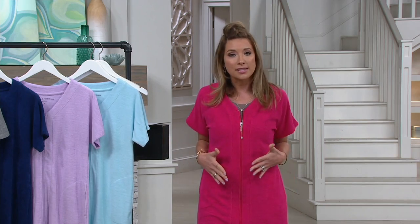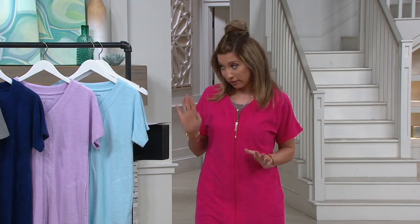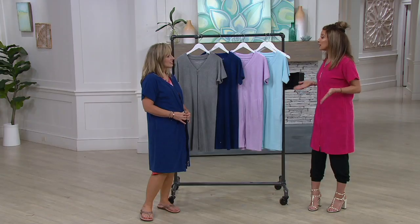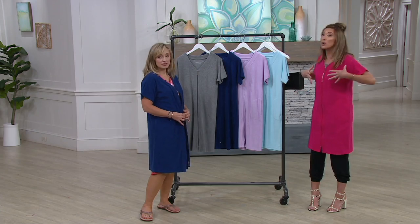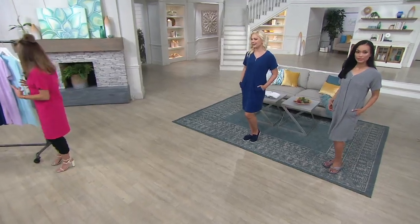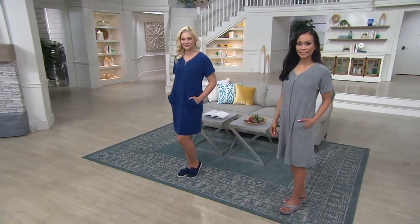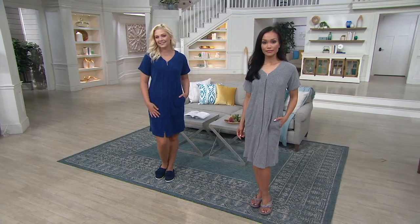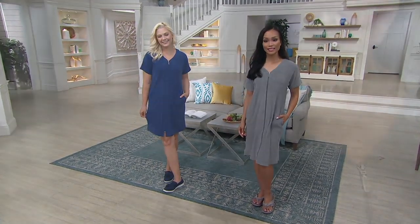My mom called me today — she mentioned it's going to be 100 degrees in Pennsylvania. When those days happen, you want to make sure you're in cotton-rich garments so that you can breathe and don't have to go inside early. This is 76% cotton with 24% polyester — oh, the places you'll go, because this is not your traditional robe.